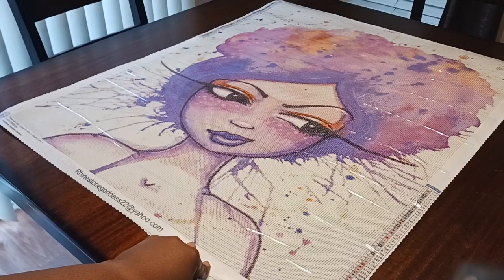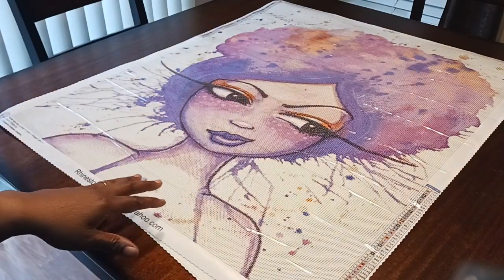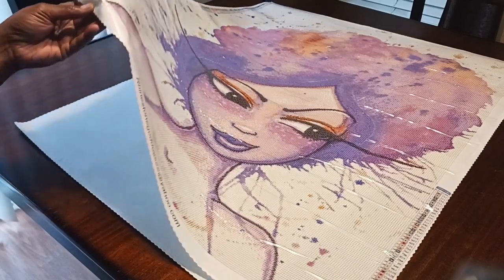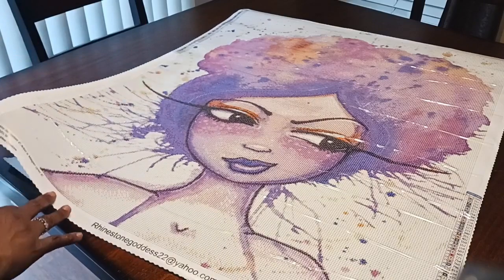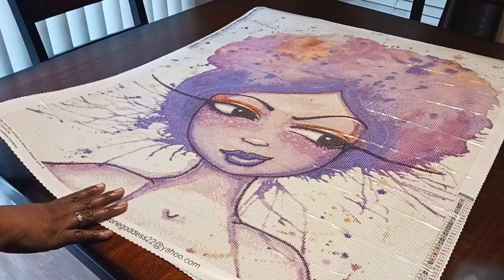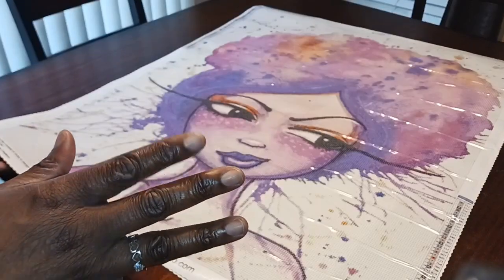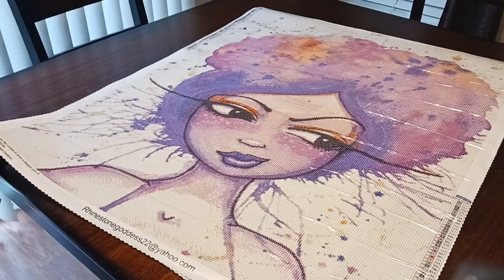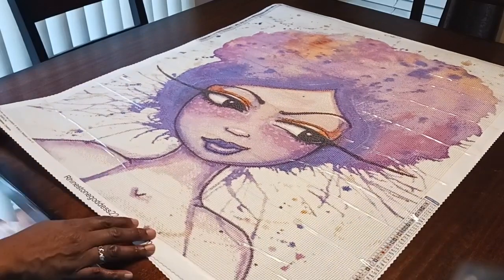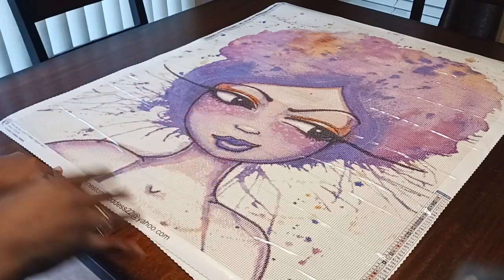Check my videos to see if I did an unboxing of this. This is going to be an event by the artist Megan Lynn, with an event running September 11th through October 11th. This canvas is called Throw Sass Like Confetti — how ironic, because I don't like confetti but I do love sass! It is 70 by 85 centimeters, and it's from Rhinestone Goddess Creations, which is also a Facebook group where you look through the images and send a message.